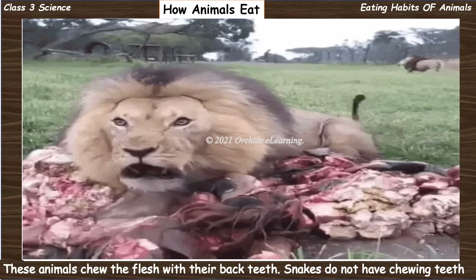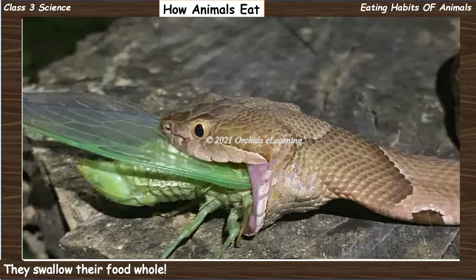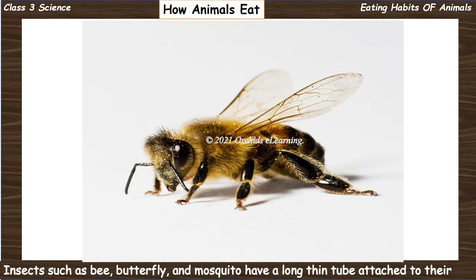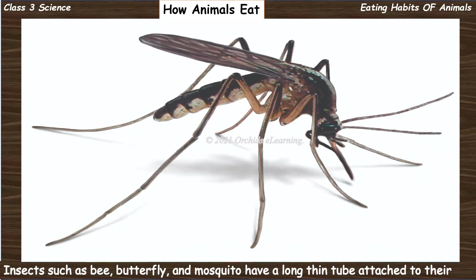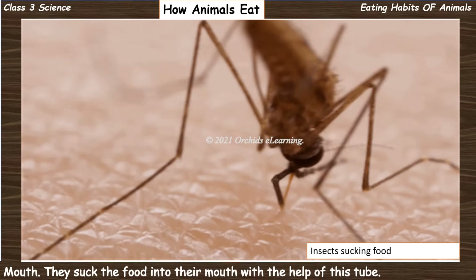Snakes do not have chewing teeth; they swallow their food whole. Insects such as bee, butterfly, and mosquito have a long thin tube attached to their mouth. They suck the food into their mouth with the help of this tube.